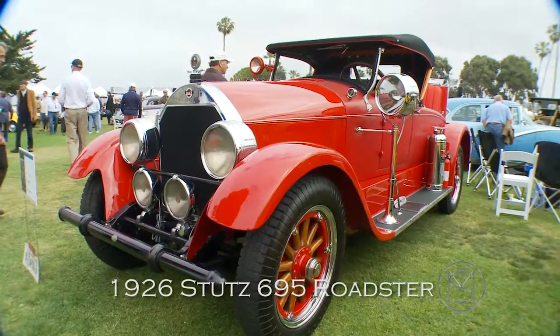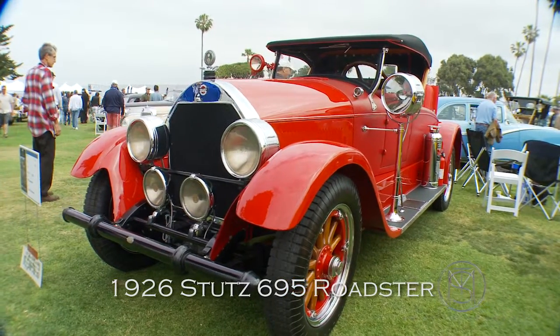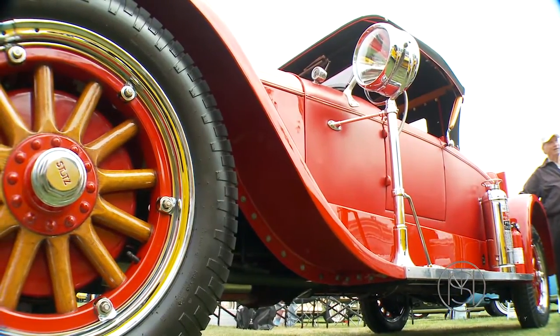We're here with Chuck Swimmer today, and Chuck, let's talk about the Stutz a second. It says 26, but I believe it's a 25 — they were the same. This is a 695 series.